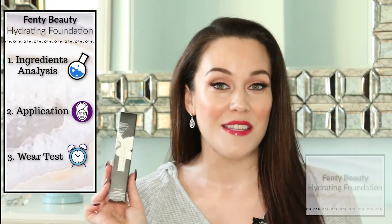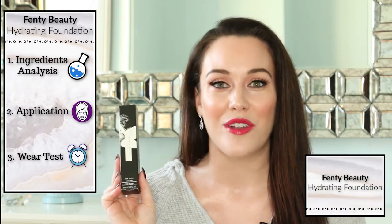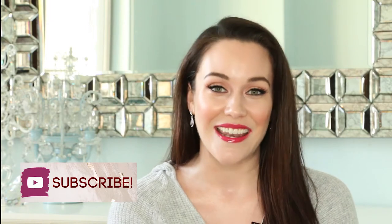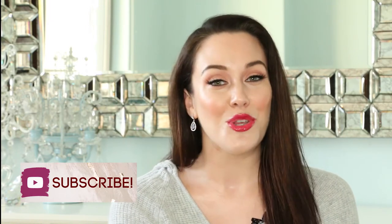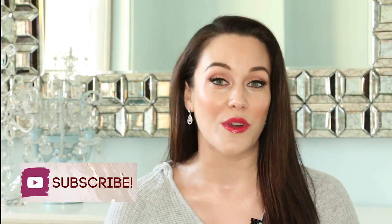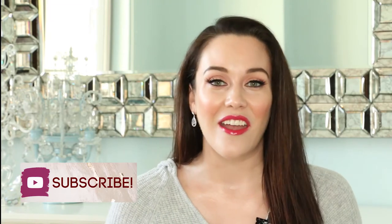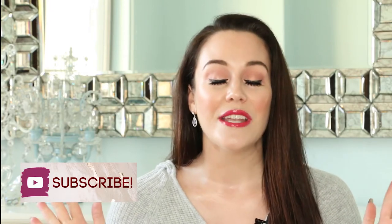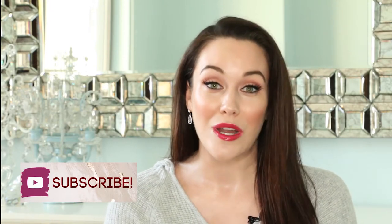Hi, my name is Lauren O'Connell and welcome to my ingredients analysis application demonstration and wear test of the Fenty Beauty Pro Filter Hydrating Long Wear Foundation. Before we get started, make sure you subscribe to my channel if you haven't already and hit that notification bell. My videos help you become a more informed consumer because I dive deep into the ingredients going into our skincare, cosmetics, hair care, and dental products using evidence-based research.